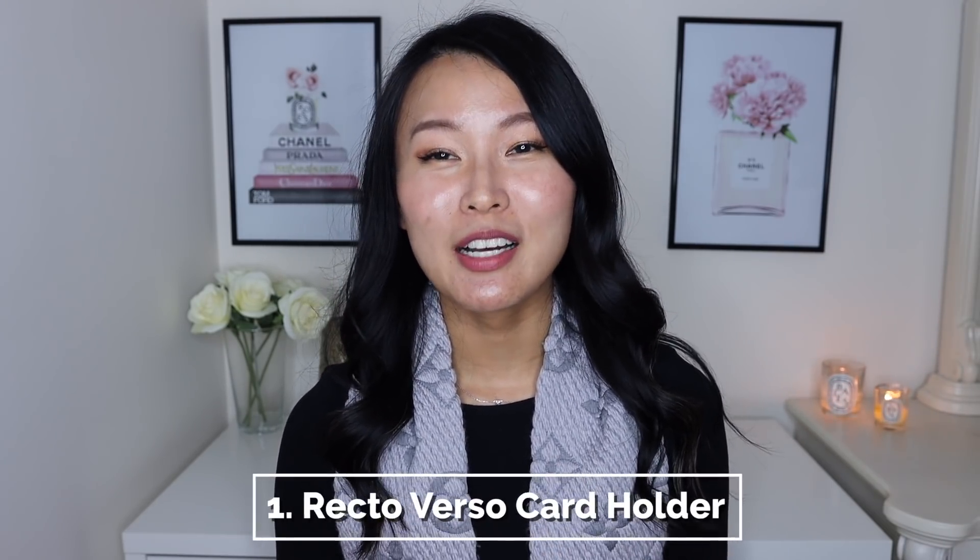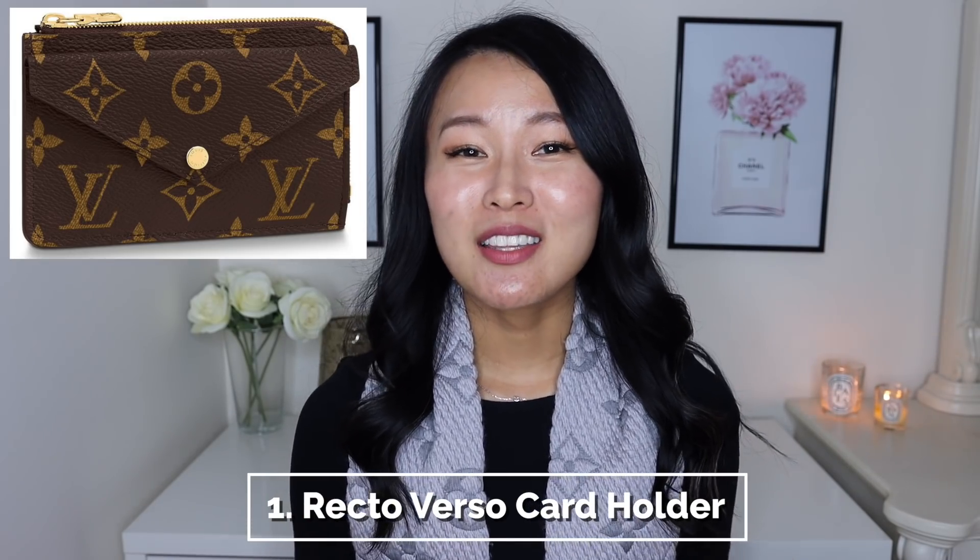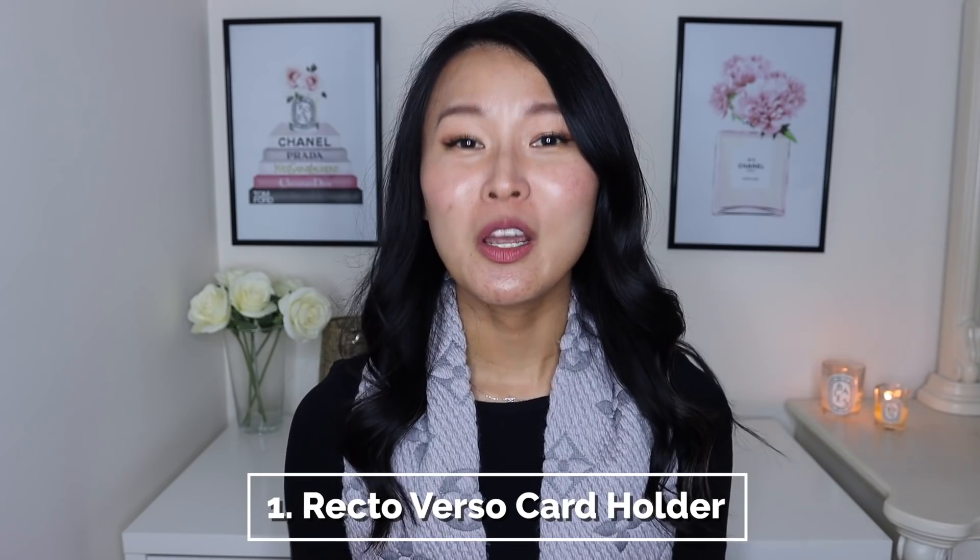Let's get started with the very first item. I've been getting a few questions from you guys asking what I didn't like about the Recto Verso cardholder. I actually checked it out when I last went to Louis Vuitton when I picked up my mini pochette and the toiletry pouch 19, and I did mention it in my unboxing video. I didn't end up getting it. This new Recto Verso cardholder is actually quite innovative and I can see why it is so popular. It's a rather large cardholder that can act as a cardholder, coin purse, and a key pouch all in one. It has a really nice premise but there are three major problems that I have with it.